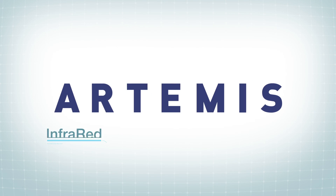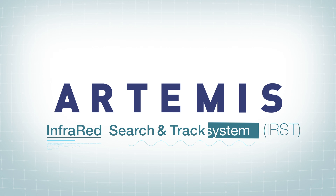To answer these needs, TALIS offers Artemis, a new generation infrared search and track system.